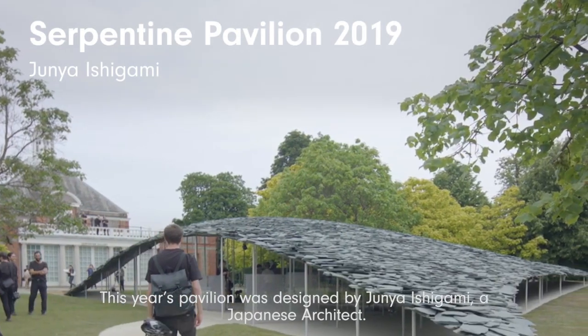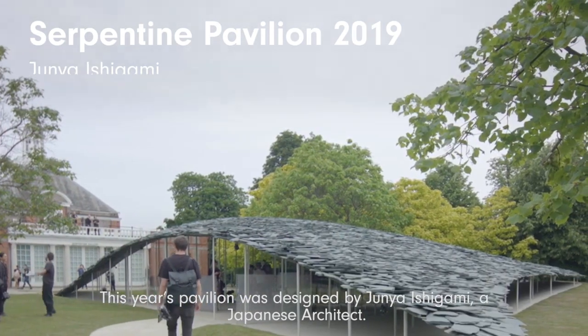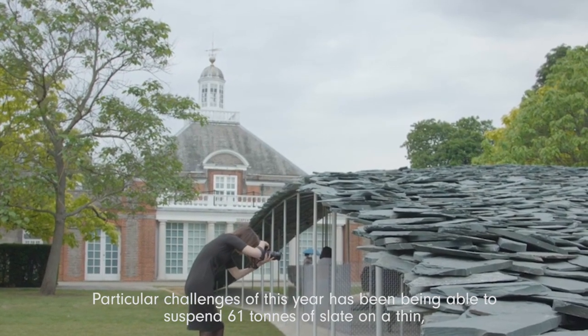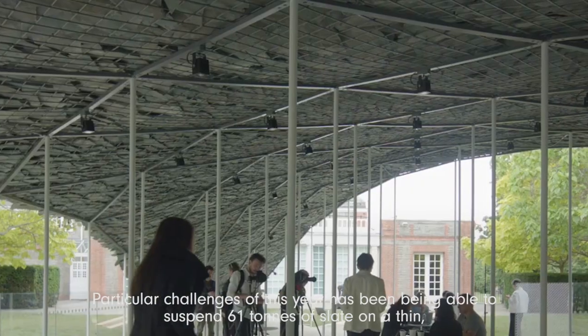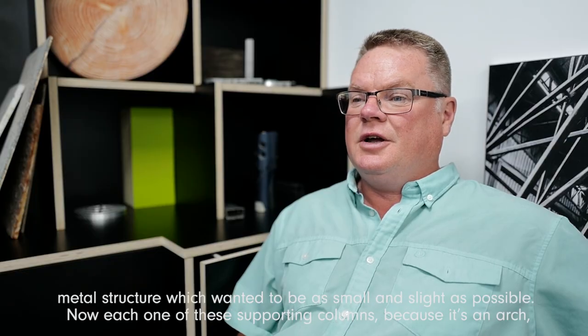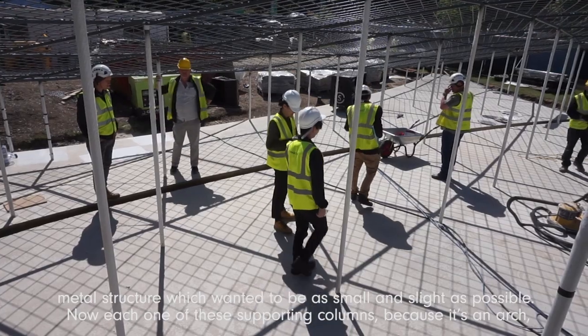This year's pavilion was designed by Junya Ishigami, a Japanese architect. The particular challenge of this year was being able to suspend 61 tonnes of slate on a thin metal structure, which wanted to be as small and as slight as possible.